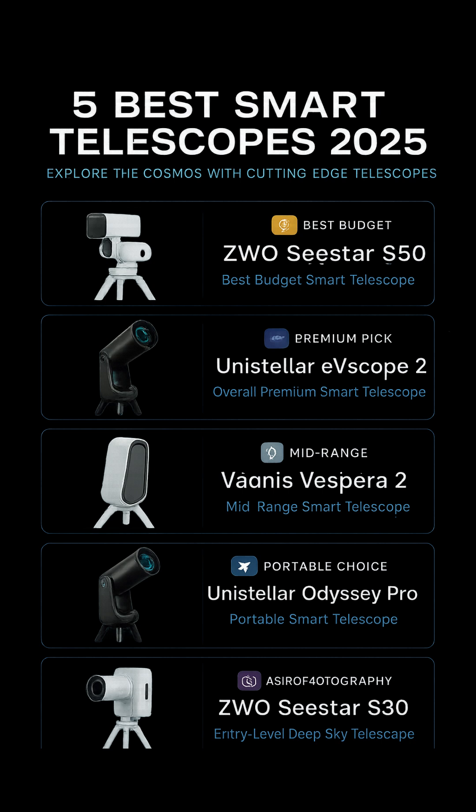Number 5: ZWO Seastar S30, Best for Beginners on a Budget. Last but not least is the ZWO Seastar S30, a more compact and even more affordable option than the S50. Designed with beginners in mind, this smart telescope auto-aligns, tracks, and stacks images, all through a user-friendly app.